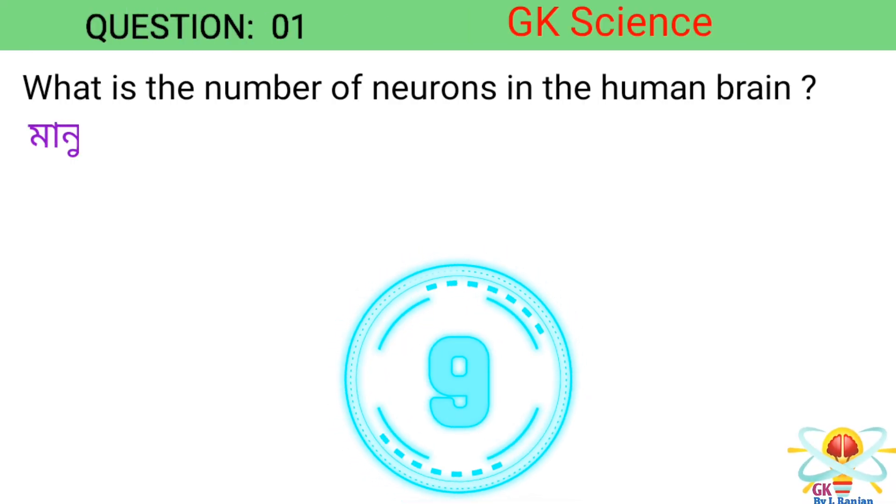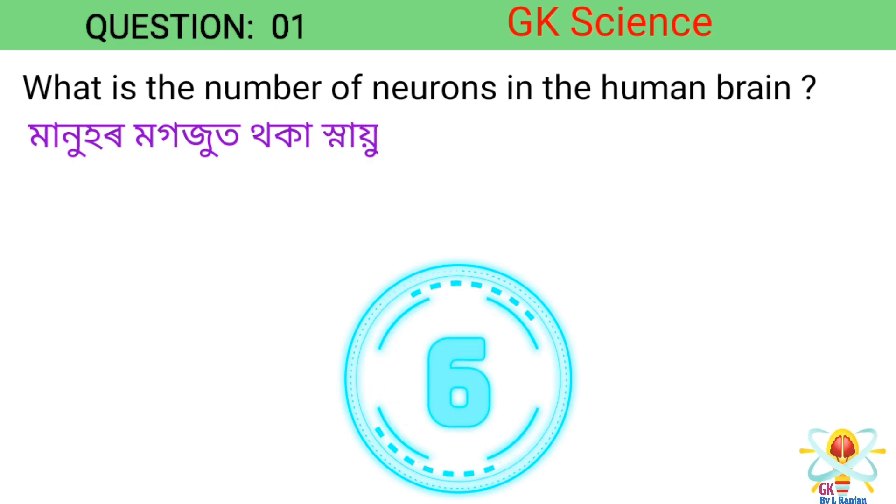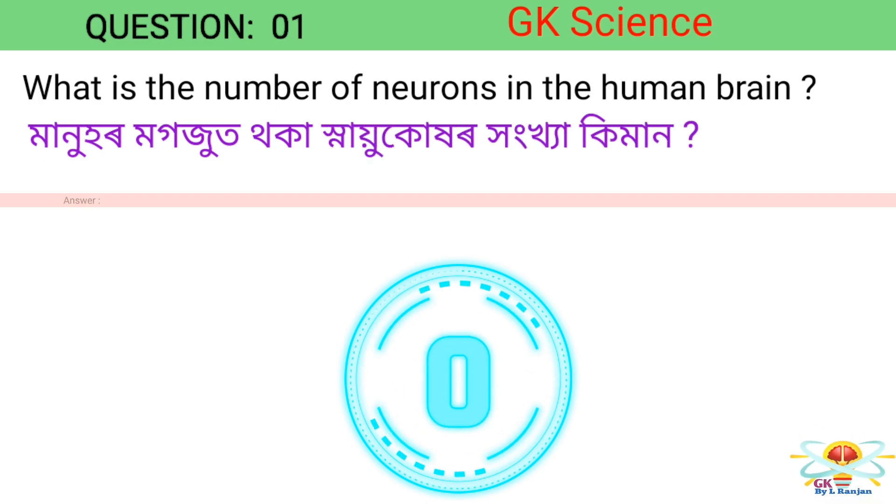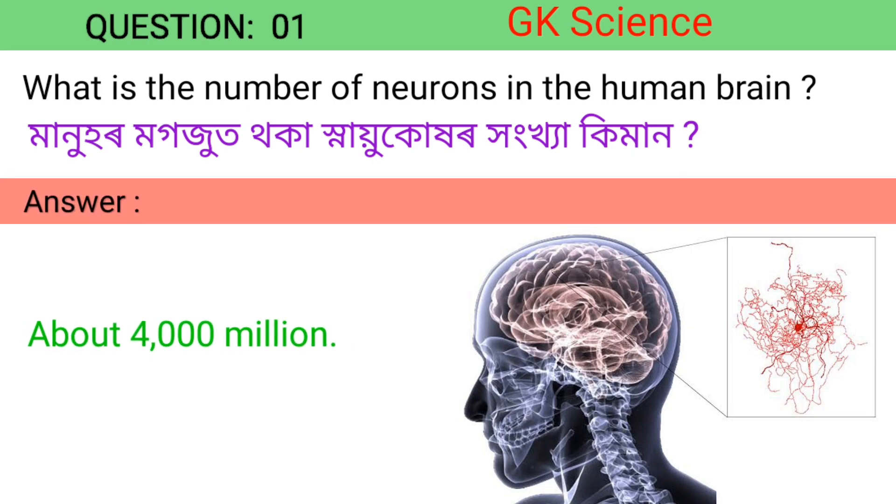Question 1. What is the number of neurons in the human brain? Answer: About 4000 million.